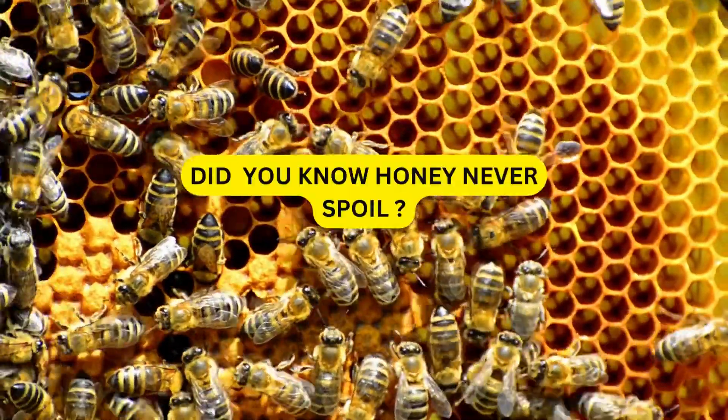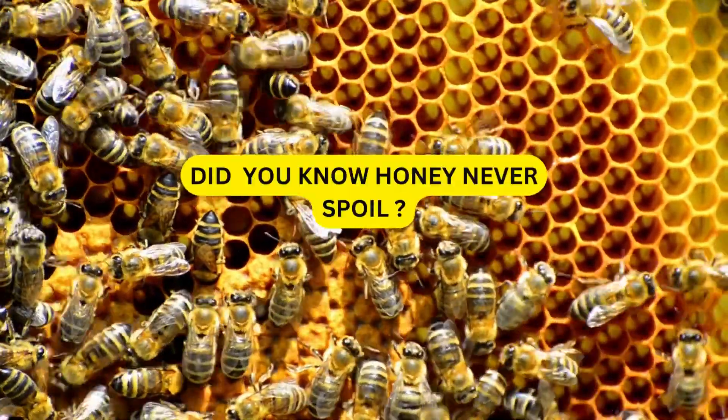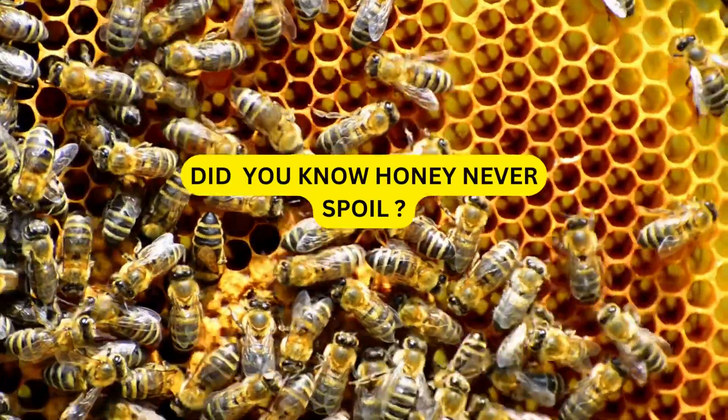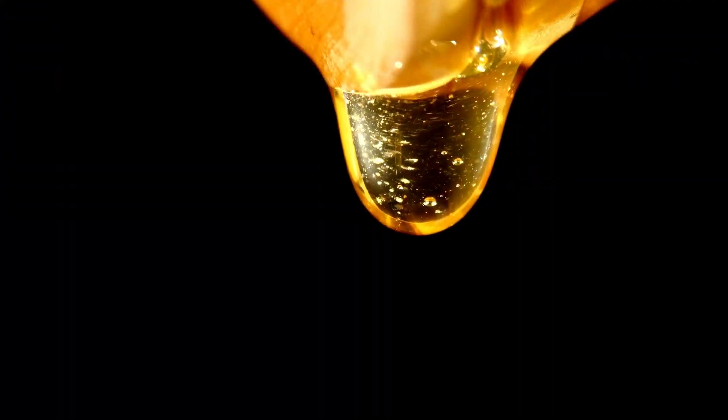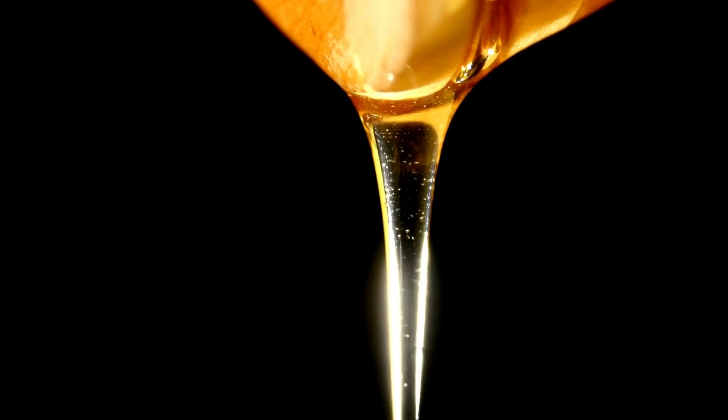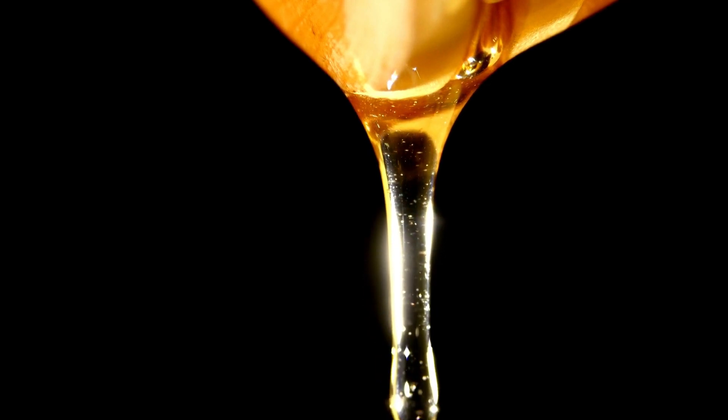Hey there, welcome back. Today, we're diving into a topic that's as fascinating as it is sweet — honey. But here's the thing: have you ever wondered why honey seems to last forever without going bad? Well, get ready, because we're about to uncover the awesome science behind why honey never spoils.